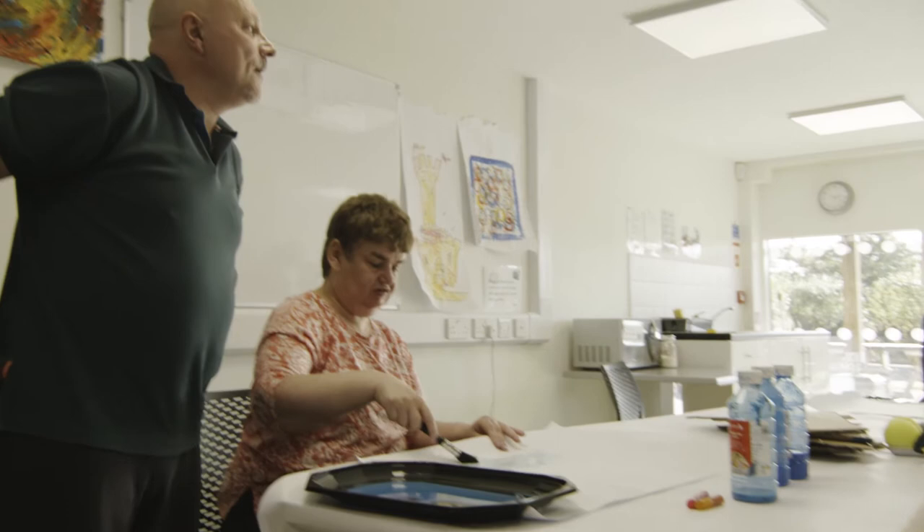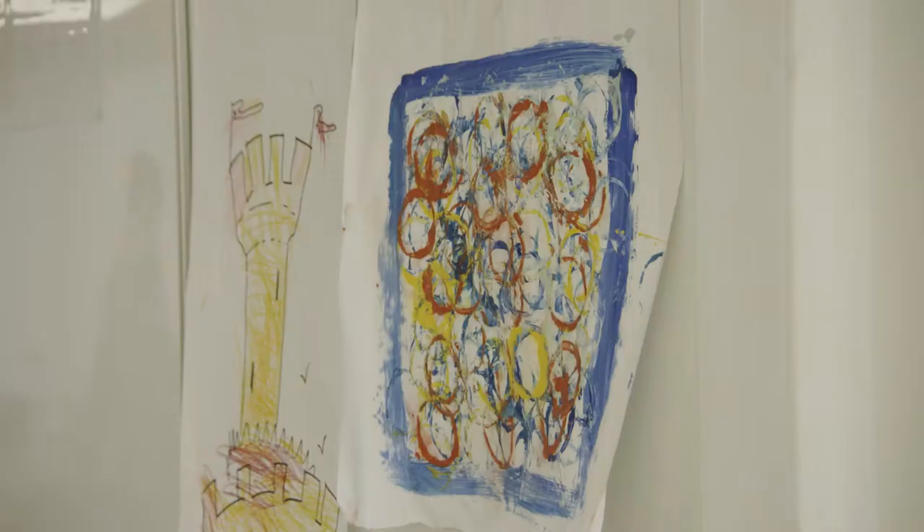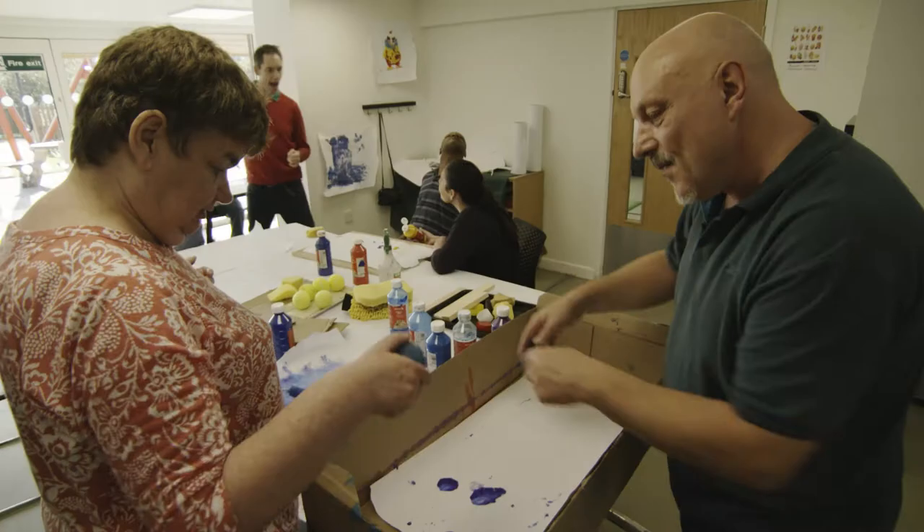I feel it's about presenting their work, promoting their work, getting it out into the public domain and getting them represented as part of the community.